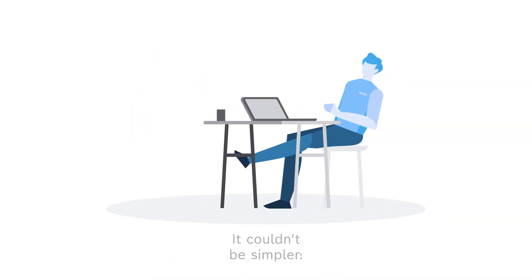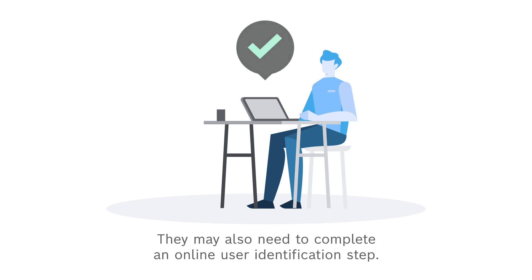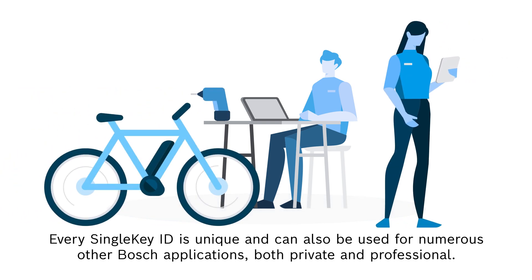It couldn't be simpler. To get access, all workshops need to do is create a single-key ID by registering in a one-time process. They may also need to complete an online user identification step. Every single-key ID is unique and can also be used for numerous other Bosch applications, both private and professional.